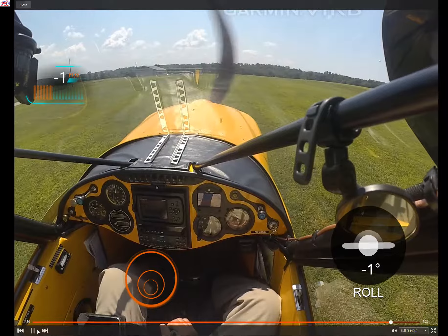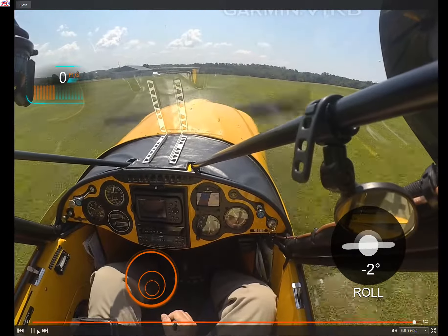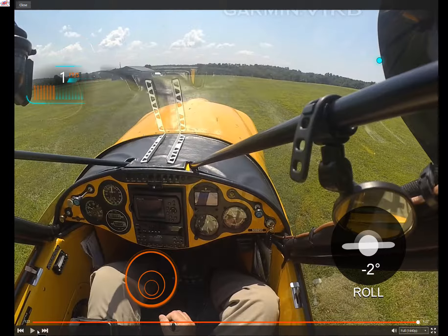Pretty much as good as it gets on a grass landing, for me anyway, at this point in my proficiency progress.